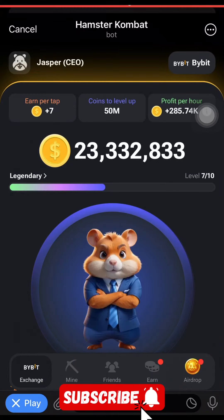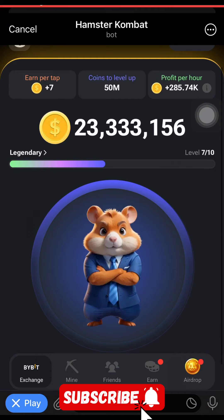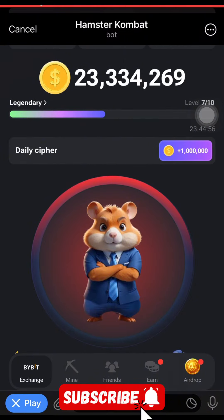Welcome to today's session on your 1 million hamster deli cipher code. As you already know, click on the end per tab three times and you're going to tap there three times and it's going to switch you over to this page. Then what you're going to do next is we are going to find the word.